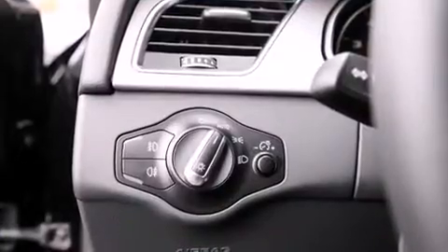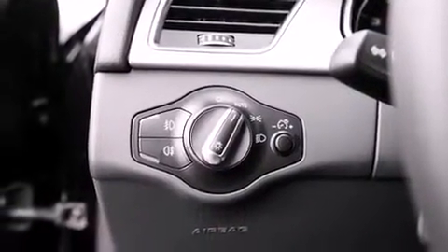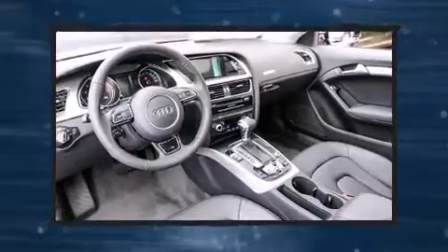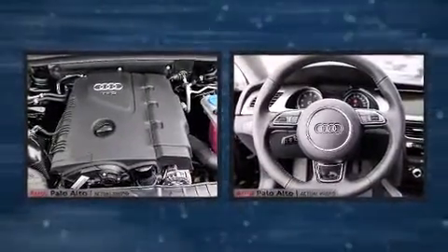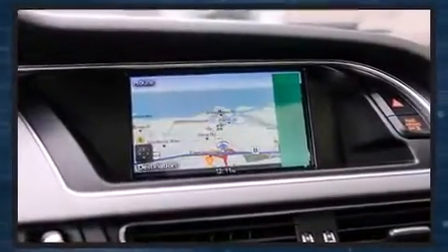Audi ensures the safety and security of its passengers with equipment such as front and side impact airbags, a security system, and four-wheel disc brakes with ABS. Brake Assist technology provides extra pressure when applying the brakes.